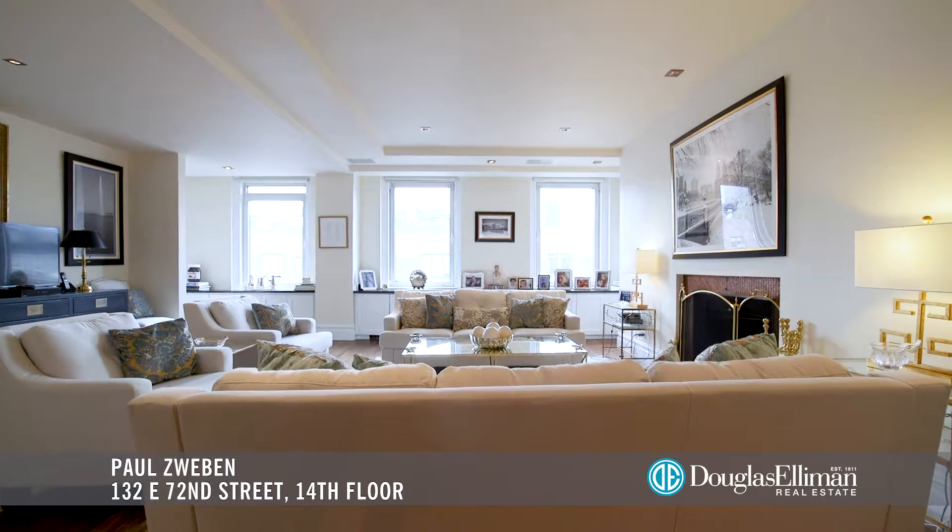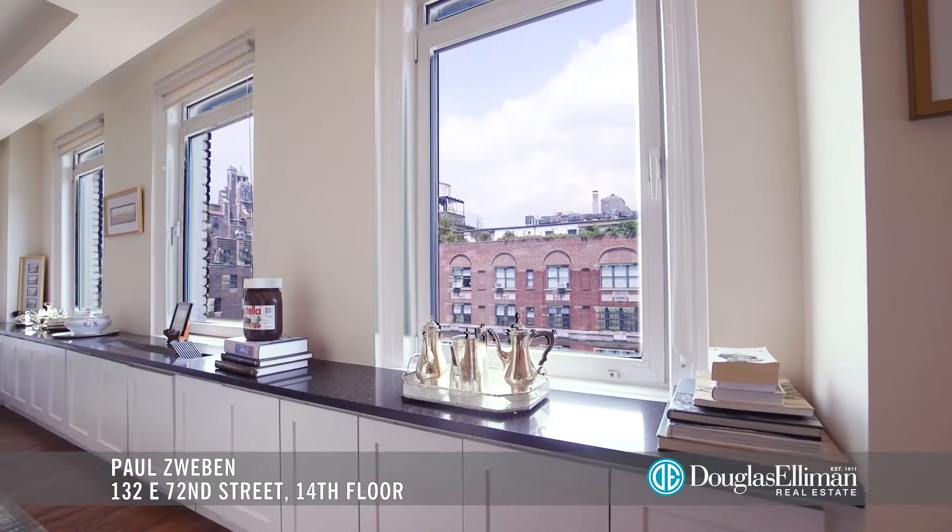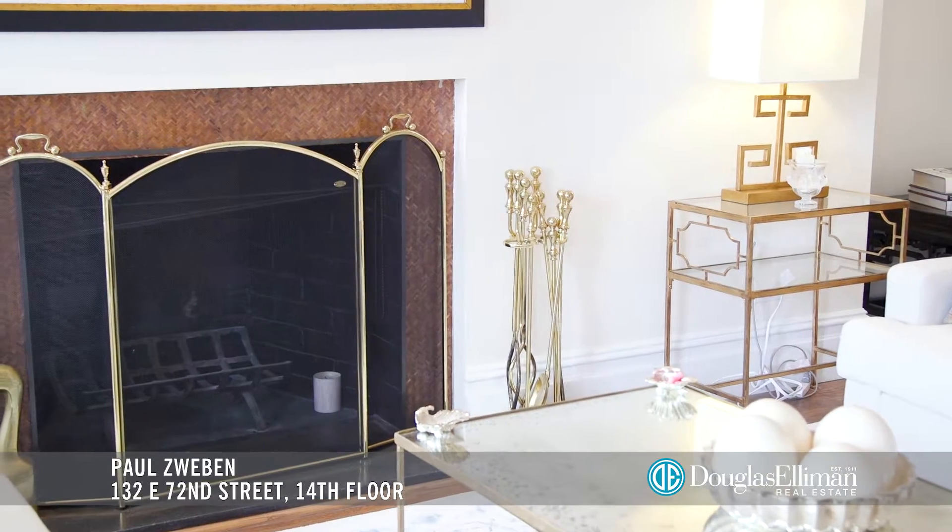The impressive light-filled living room boasts high ceilings and city views north across 72nd Street, as well as a cozy wood-burning fireplace.